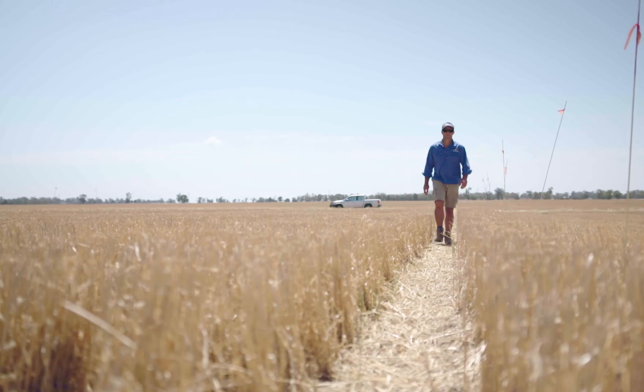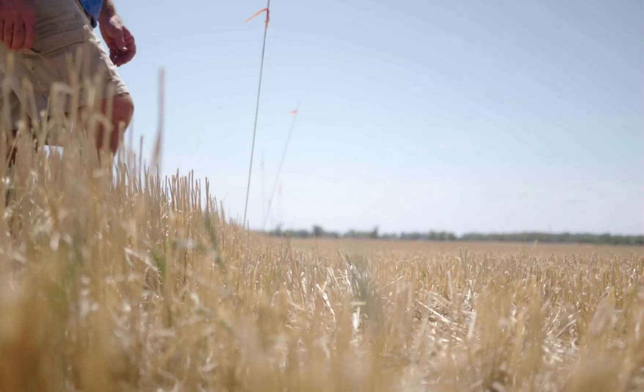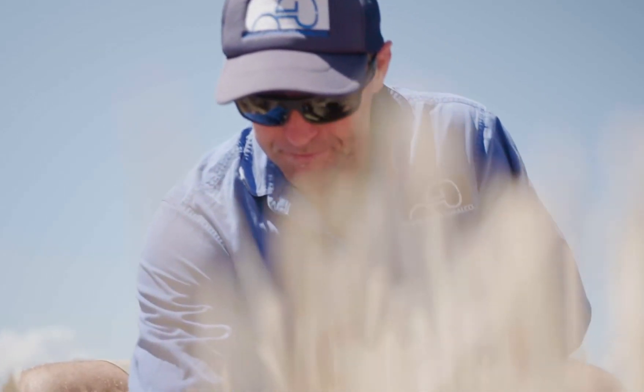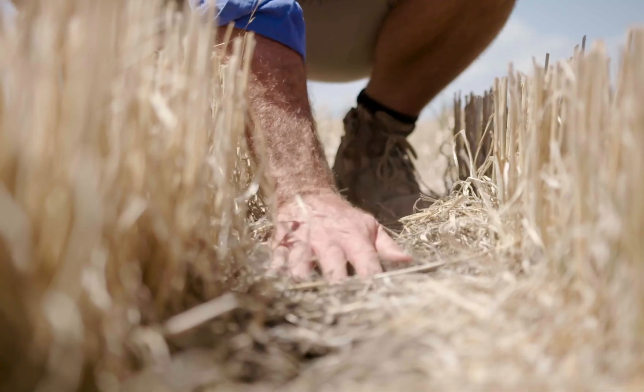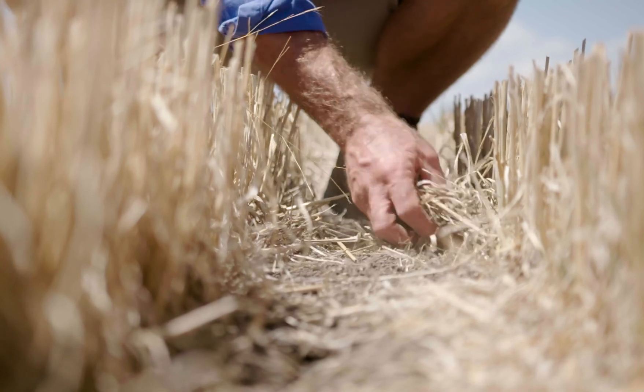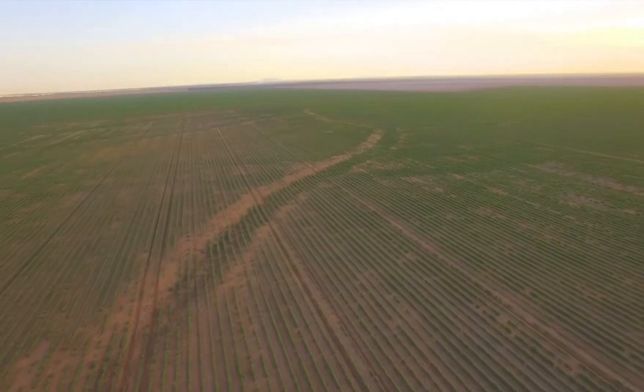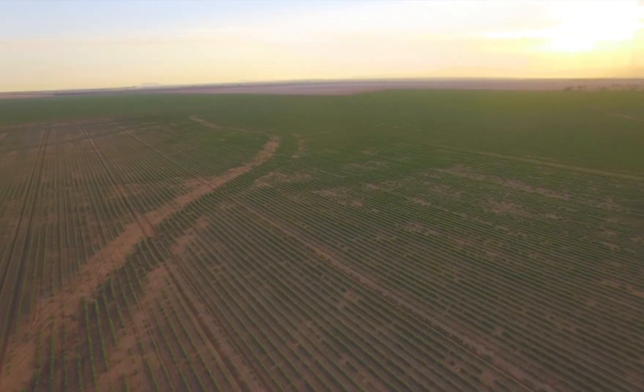The idea now is to try and keep the stubble as high as possible for as long as we can. What we've set up is a few trials with different stubble heights and then we'll see at what stage slashing it will give us the most moisture infiltration. It's not a big practice change but we're just trying to improve the current system that we're doing.